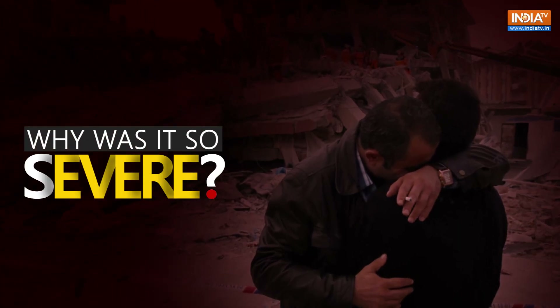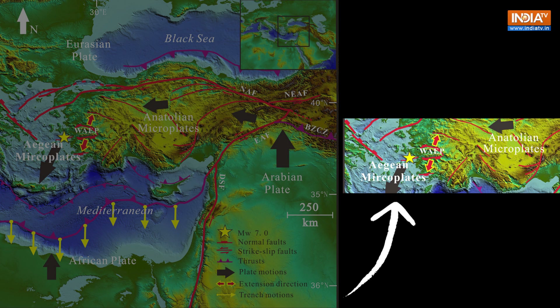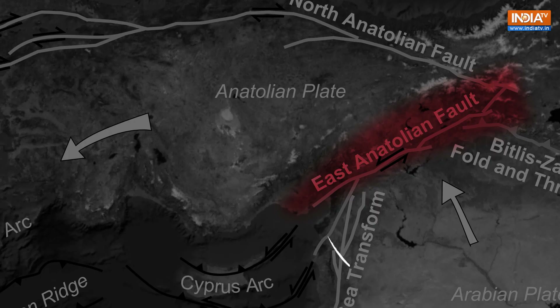Why was it so severe? The East Anatolian fault is a strike-slip fault, where solid rock plates are pushing up against each other across a vertical fault line. This builds stress until one finally slips in horizontal motion and releases a tremendous amount of strain that can trigger an earthquake.